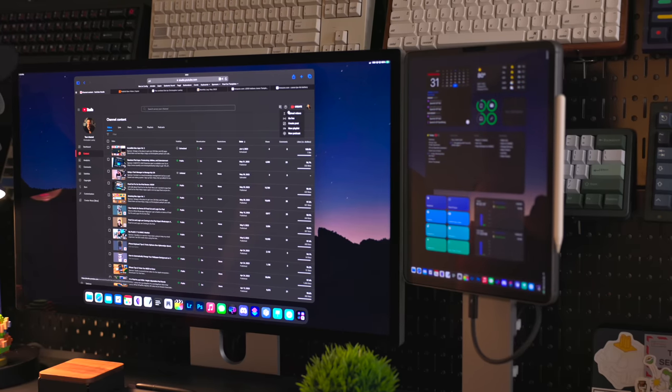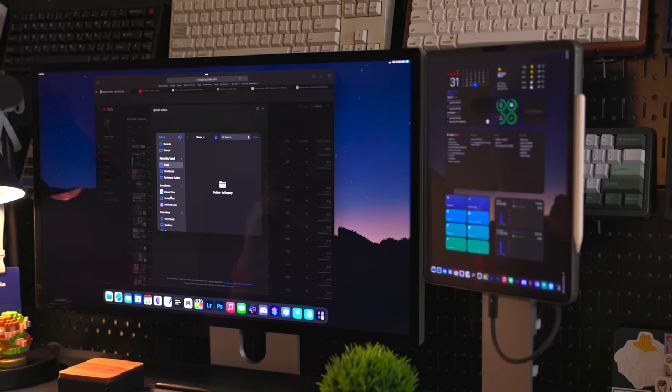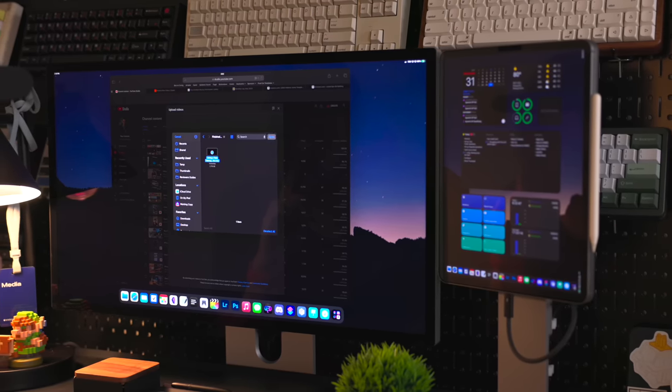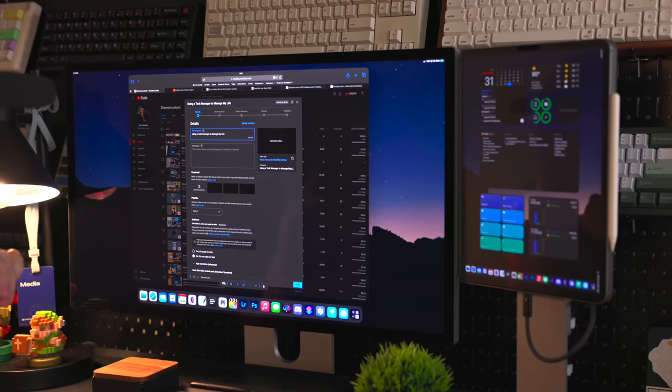Once I finish my edit, I can upload straight to YouTube thanks to desktop class Safari coming to iPad. When I used to edit videos on the iPad back in the day, I had to send them to my server computer and then upload from there. Or if I used the YouTube app, I was limited to 1080p.